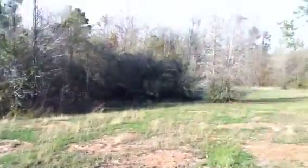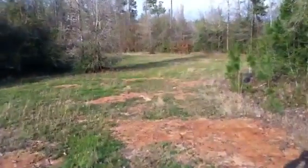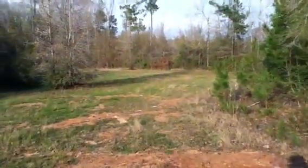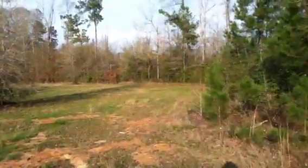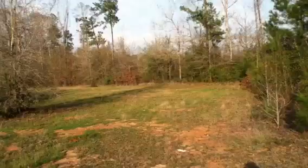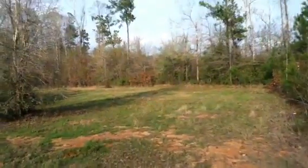I'm really hoping we get this. This is beautiful country, and I can make a beautiful home place out of this. We're going to have to put in some erosion control, but other than that — now we're going down the hill.